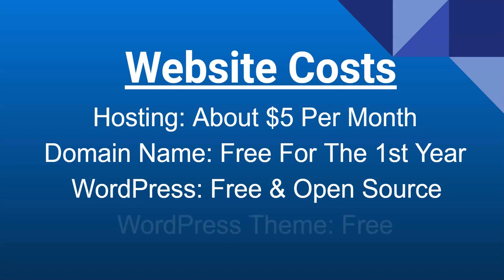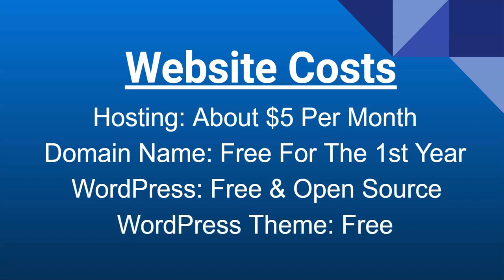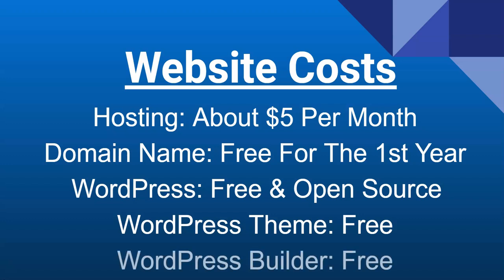We'll also be using WordPress, which is open source software that comes for free on all reputable hosting companies including the one I'm going to be recommending. We'll have our WordPress theme which is also free, and our WordPress builder which is also free. This WordPress builder is going to be a drag and drop builder, and there is a premium or pro version of both the theme and the builder, but we're going to use the free versions to build beautiful looking websites.